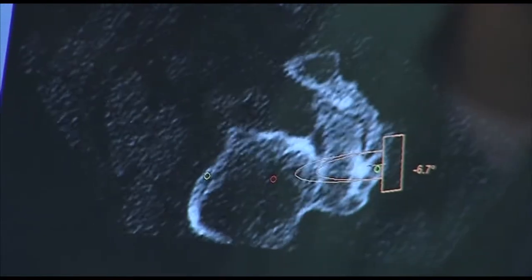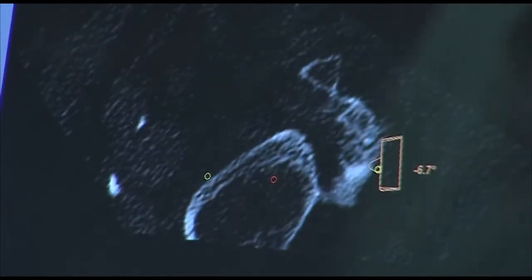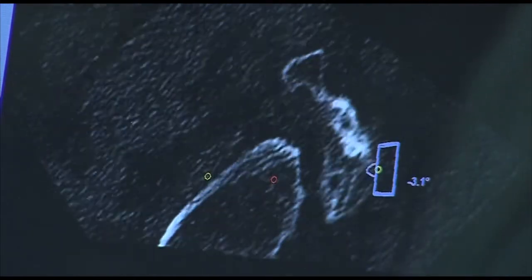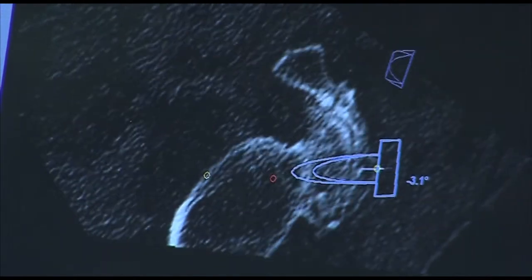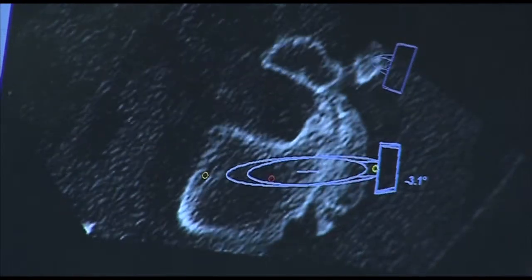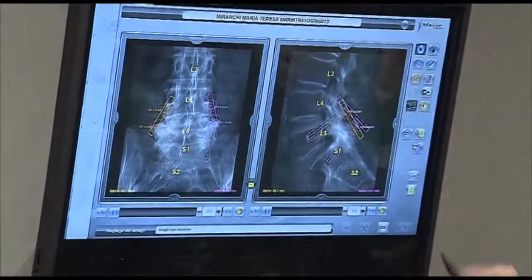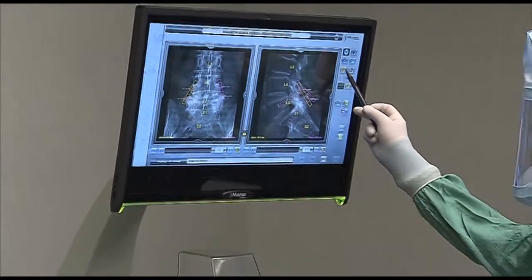On the screen you can see the simulation of the trajectory that we perform during the surgery. And this is the final term of the procedure. This is what we want to perform — this is what we want to get at the end of the procedure.